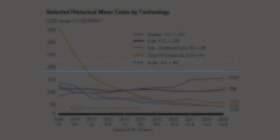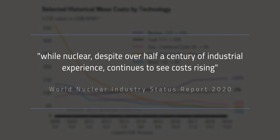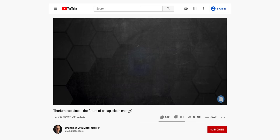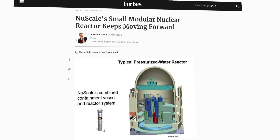The report stated: what's remarkable about these trends is that the costs of renewables continue to fall due to incremental manufacturing and installation improvements, while nuclear, despite over half a century of industrial experience, continues to see costs rising. The nuclear industry needs an escape route — something to make it more financially attractive, reduce construction time, but still comply with all the numerous safety standards needed. The escape route has been to invest in new reactor technology, and another trend is around small modular reactors.